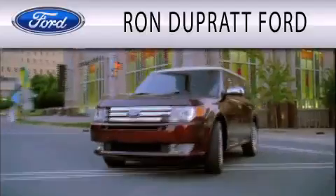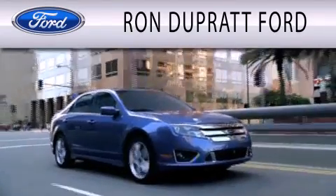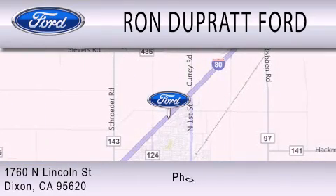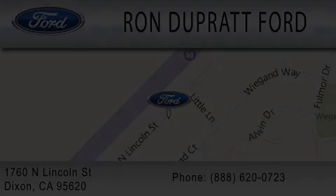Ron Duprat Ford is dedicated to doing everything possible to ensure that the experience you have selecting your next vehicle is as pleasant as possible. We're located at 1760 North Lincoln Street in Dixon. Thank you.